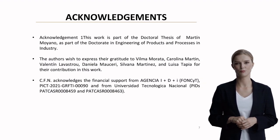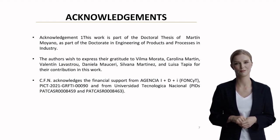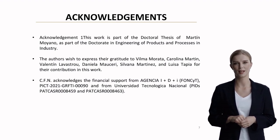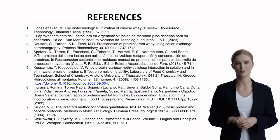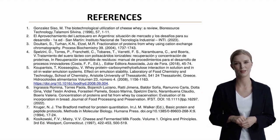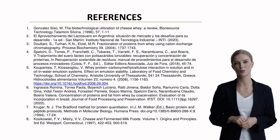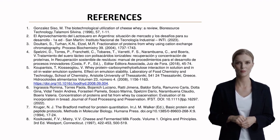This work is part of Martin Moyano's doctoral thesis in Engineering of Products and Processes in Industry. The team acknowledges valuable contributions from numerous colleagues and financial support from Agencia I+D+I and Universidad Tecnológica Nacional. The research builds upon foundational work in whey protein recovery, including studies by Gonzalez-Ciso, Doltani, and others, spanning from 1996 to 2022. For those interested in the complete bibliography, it's available in the conference proceedings.